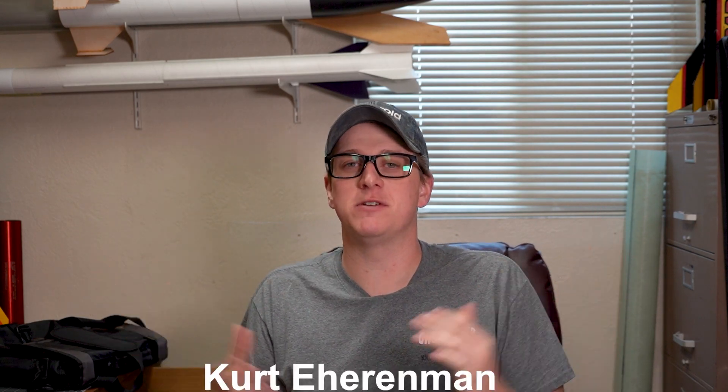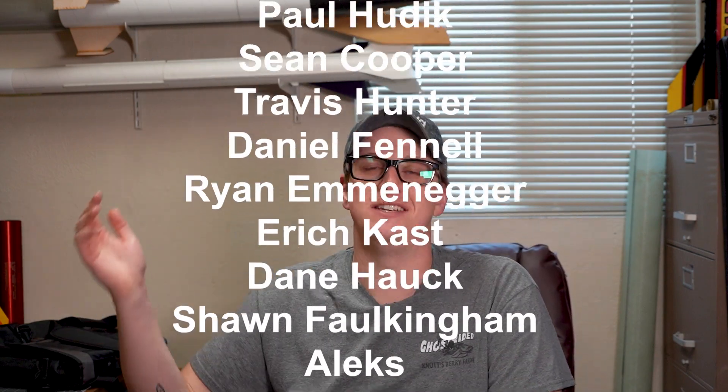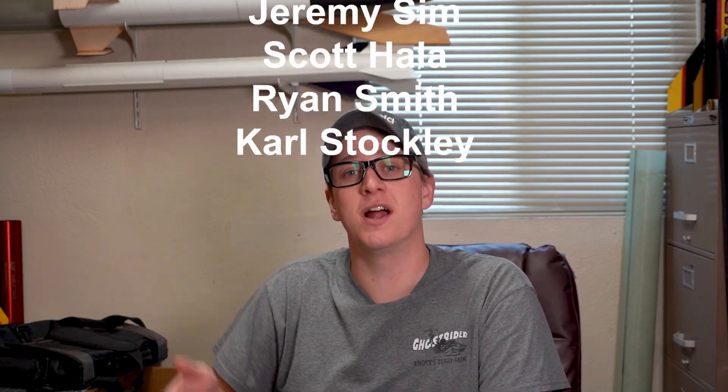Thank you guys once again for tuning into another episode of Rocket Vlogs. My name is Braden and I hope you enjoyed this video. As usual, I'd like to give a special thanks to my Patreon supporters and channel members whose names are scrolling across the screen right now. If you want to see behind-the-scenes content and help support the channel, you can visit patreon.com/rocketvlogs or click the join button below the video. Check out rocketvlogs.com for merch. Somebody in the last video asked if I was going to upload videos of the actual launch days from Argonia, and while I was there I was super busy flying my own rocket, so I did not get to film a ton of stuff. However, I am going to upload a video on the footage that I did catch — it's just probably not going to be very long.